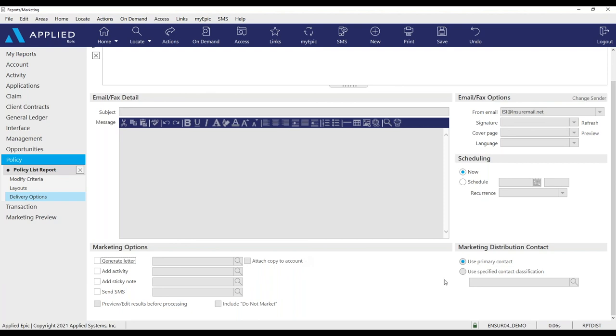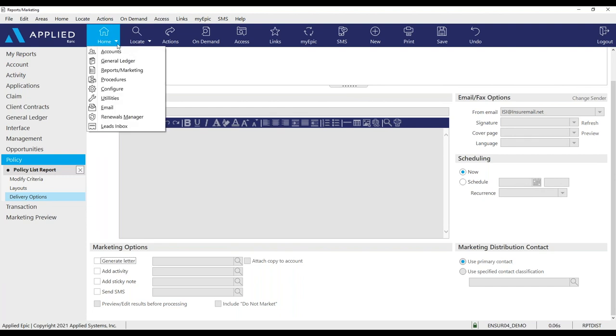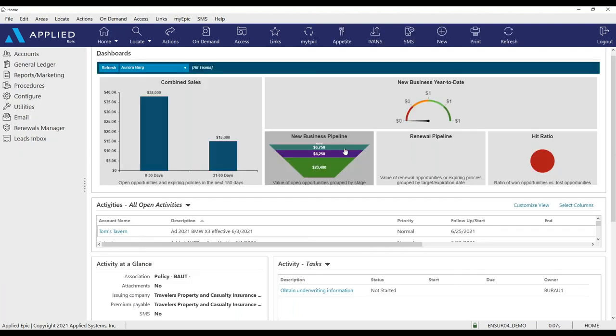Q&A: Is there a way to turn off just the renewal pipeline on the home screen? I don't think you can selectively hide it — if you don't use it, it will just be blank because there's no option to show only certain areas. In my demo mine is blank because I didn't set up any renewal targets or put any renewal opportunities in.